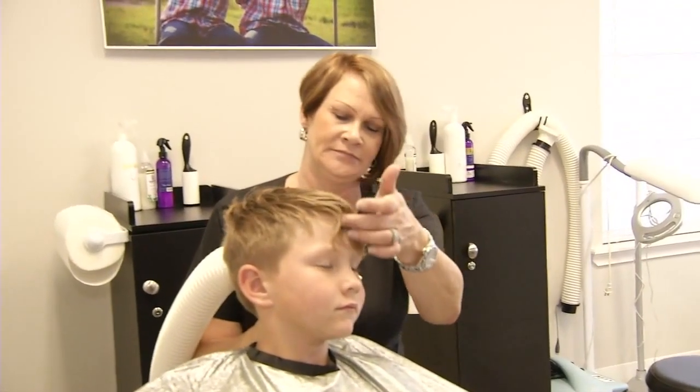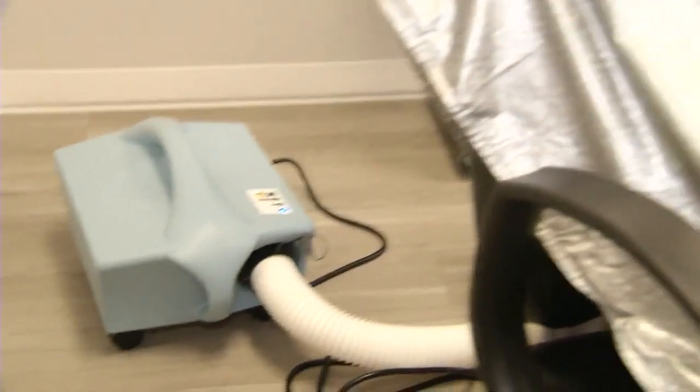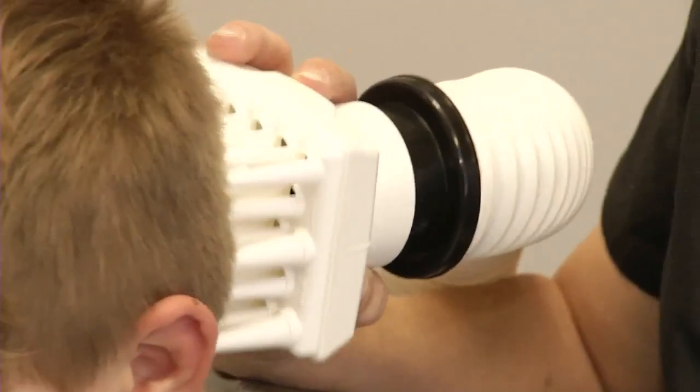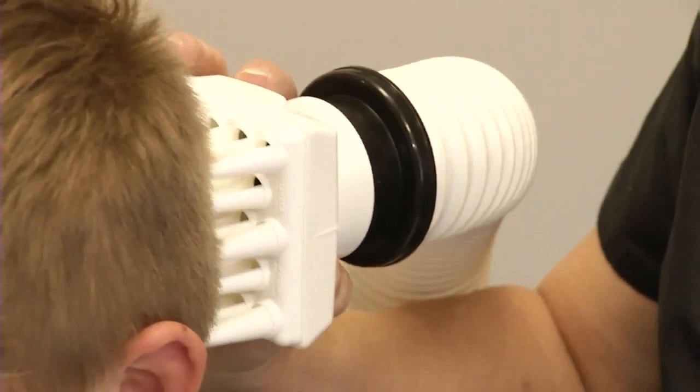Right now there is only one treatment that can kill what's being called super lice. It's a new FDA-approved machine that uses warm dry air to kill the bugs. This is called an AirAllé treatment. It's one and done — you have to do nothing else at home. We do all the work here.